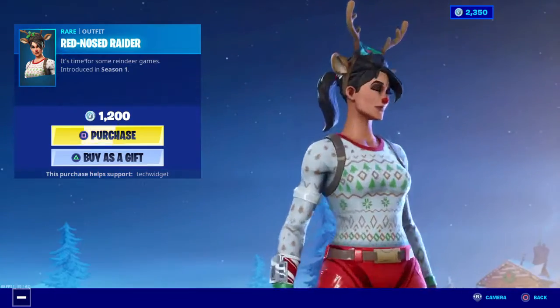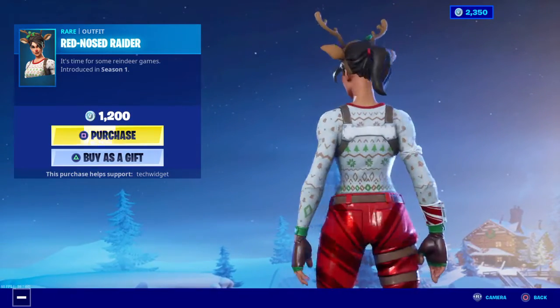And the Red Nose Reindeer is still here, guys. Like the OG skin.